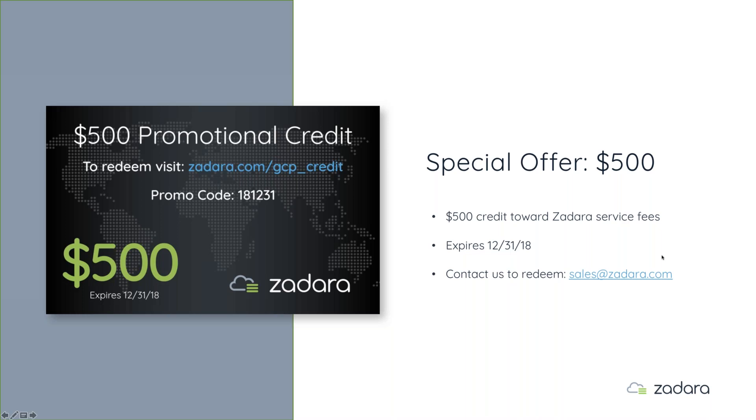The seven-day trial offer is available on the Zadara website — go to zadara.com, click Free Trial, and sign up. We have a few minutes left for questions — please type them into the GoToWebinar toolbar on your screen.